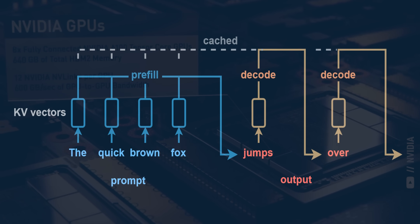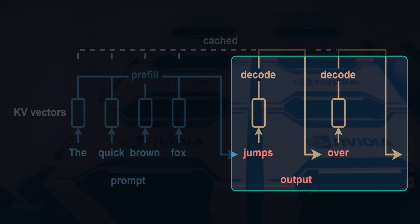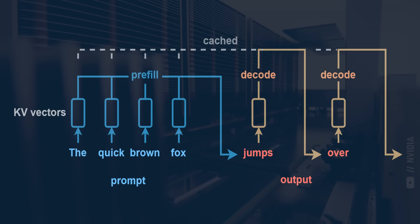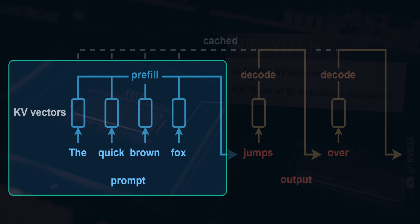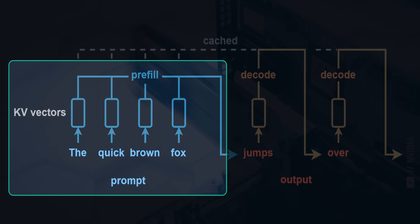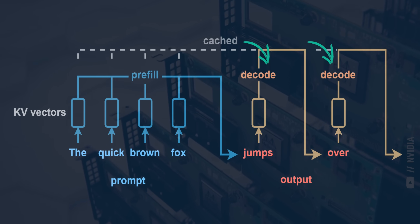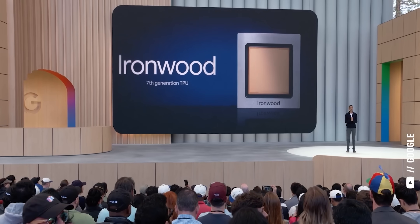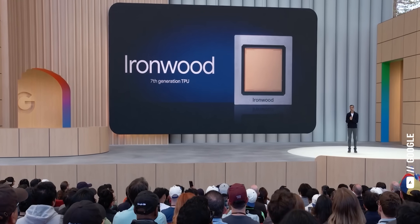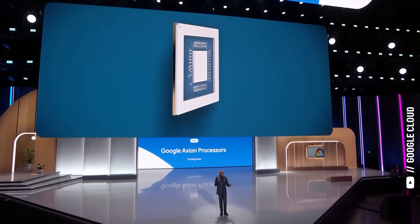The second phase of inference is called decode, which is where the chip retrieves all those key value pairs, calculates the next token and its key value pair, adds that to the sequence, and then repeats this process until it finishes generating the entire answer. While the pre-fill step takes a ton of compute power to calculate the key value pairs for millions of input tokens, the decode step needs a lot more memory to read them all in, but a lot less compute to generate the next token one at a time. So just like training and inference need totally different kinds of chips, so do the two parts of inference itself, which fundamentally changes how every company will invest in their AI infrastructure going forward.